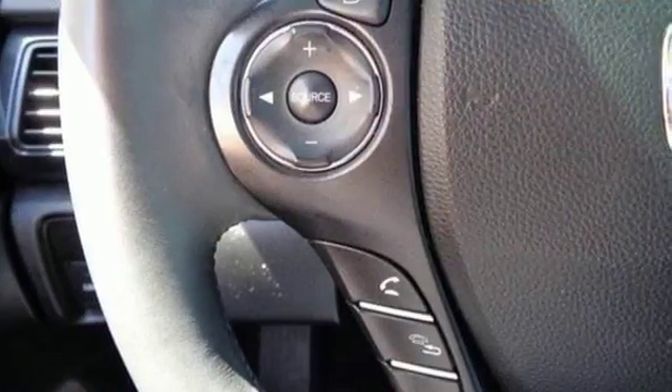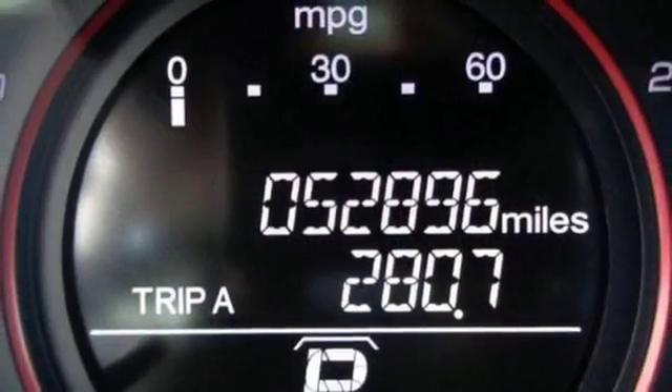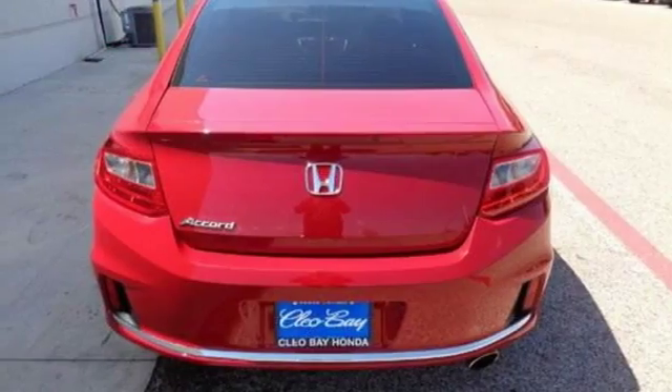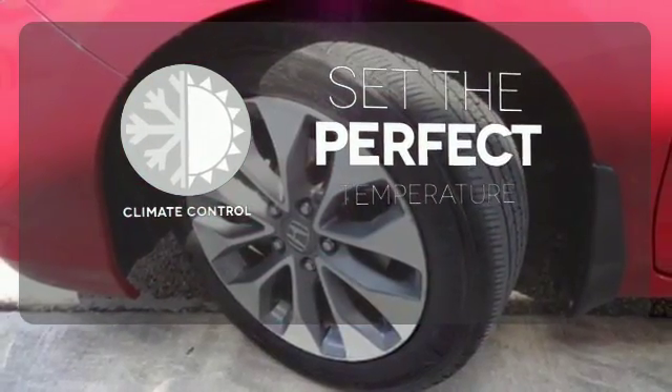Plus, it's earned every one of its 5 stars in safety with features like smart vent front side airbags, stability and traction control, and anti-lock brakes with brake assist. The climate control lets you set the temperature exactly where you want it.